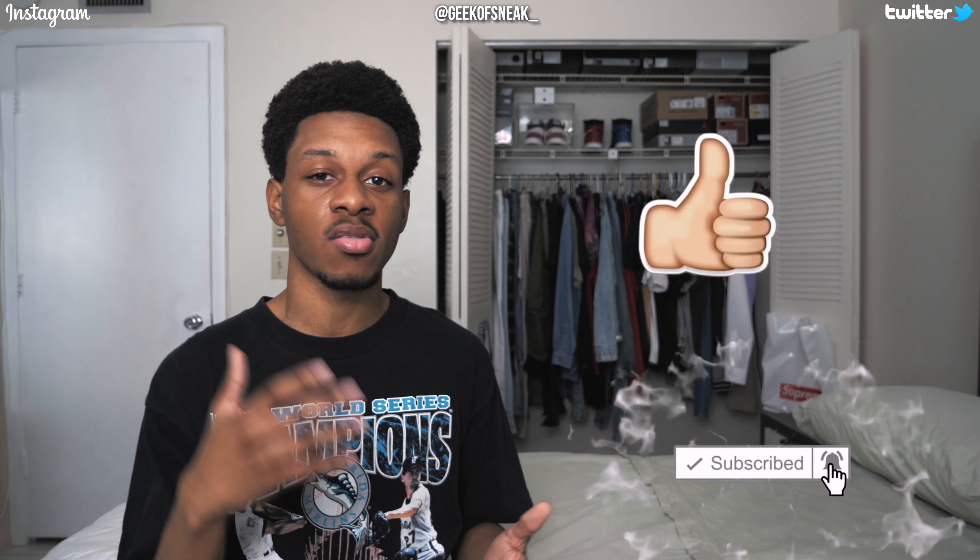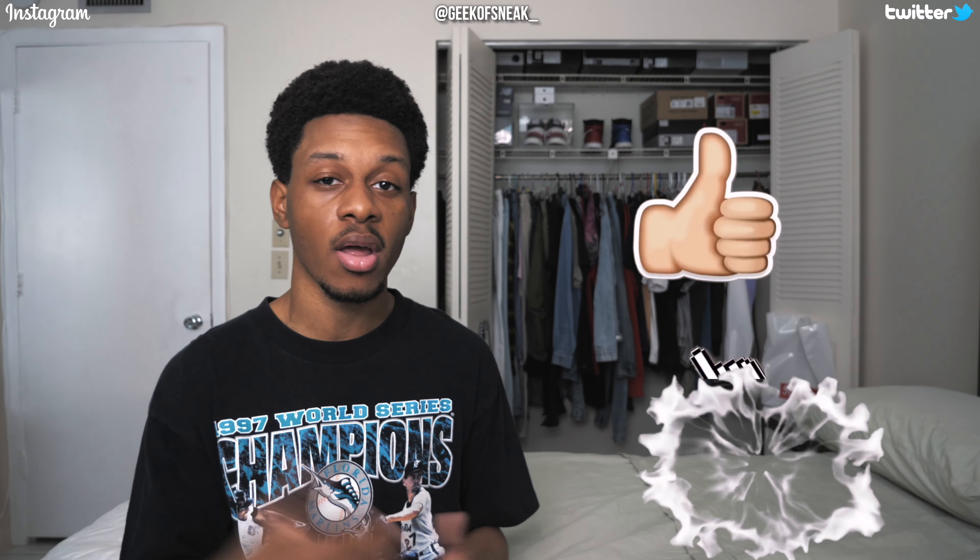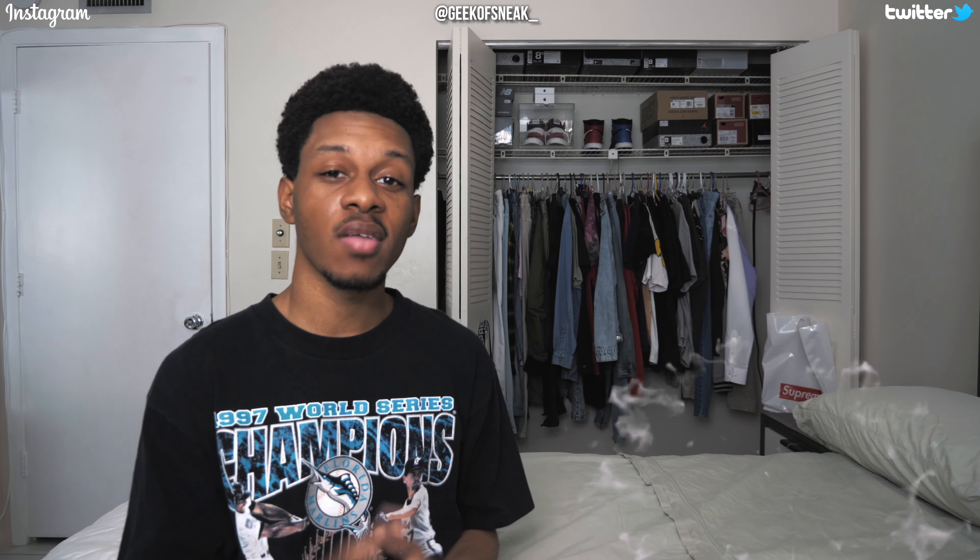Let me know which outfit was your favorite and if you have any ideas on how you'd tweak any of the outfits, let me know in the comment section — I'd love to hear your spin to get an idea of your style. As a reminder, my vintage tee collection video is going up on Sunday, so I hope to see you guys there. Make sure to subscribe, hit the notification bell, like the video, and follow me on Twitter and IG at geek of sneak underscore. It's been your boy Harry, aka Geek of Sneakers — I'll see you guys on Sunday.